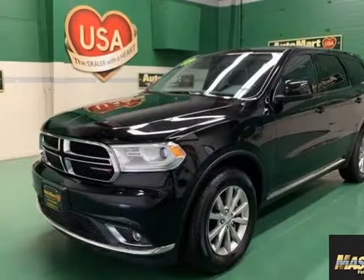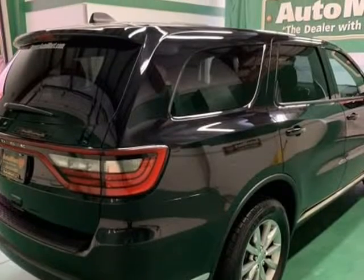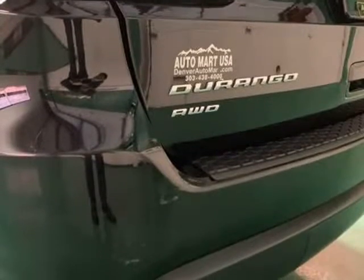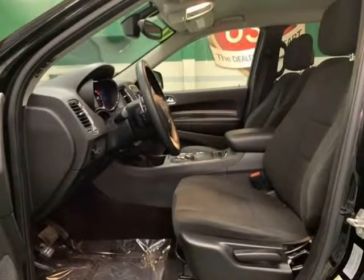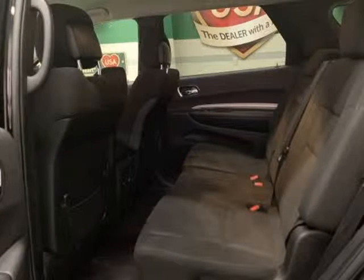This 2017 Dodge Durango is brought to you by Automart USA. 2017 Dodge Durango SXT Black Crystal AWD, 3.6L V6 24V VBT, 8-speed automatic, Durango SXT 4D Sport Utility.